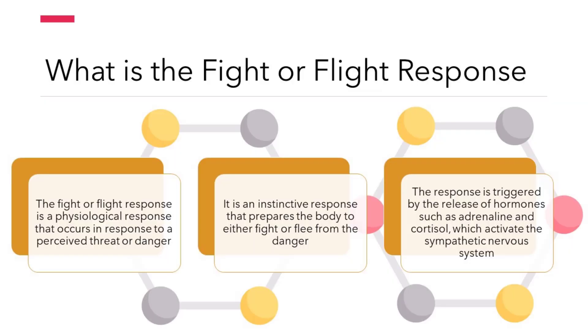What is the fight or flight response? The fight or flight response is a physiological response that occurs in response to a perceived threat or danger. It is an instinctive response that prepares the body to either fight or flee from the danger. The response is triggered by the release of hormones such as adrenaline and cortisol, which activate the sympathetic nervous system.